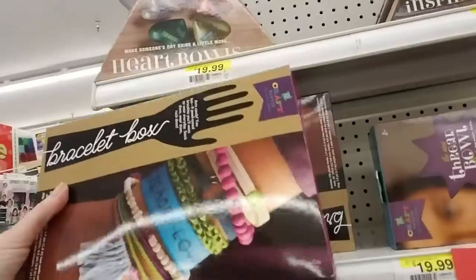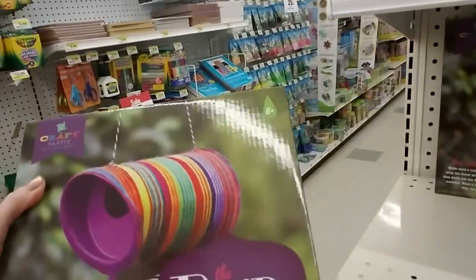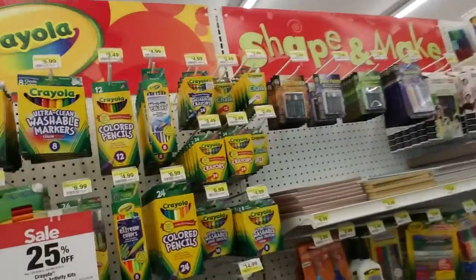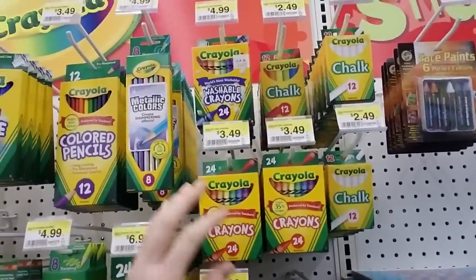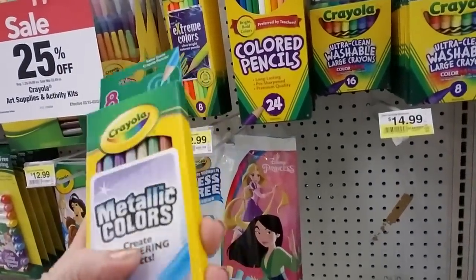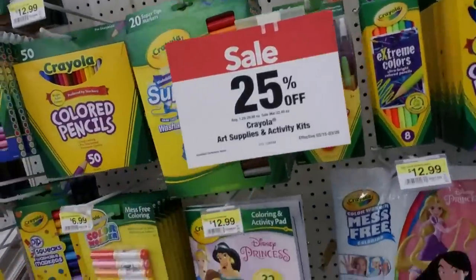They have bracelet making kits. And a birdhouse kit — this is cute, oh that's adorable. And we have colored pencils, lots of Crayola products. Crayons — oh metallic colors! Create shimmering effects — I've never seen that. They're $5 but they're 25% off, so that's cool.